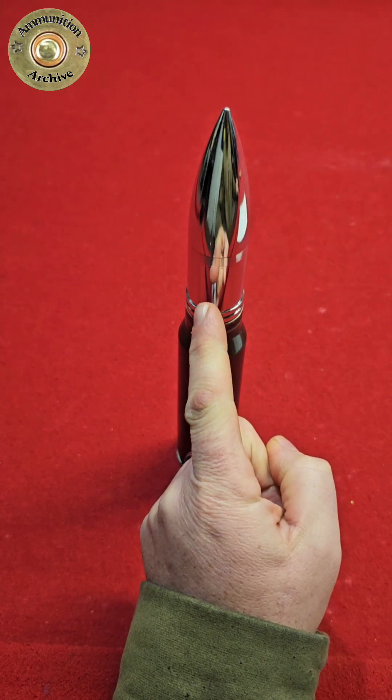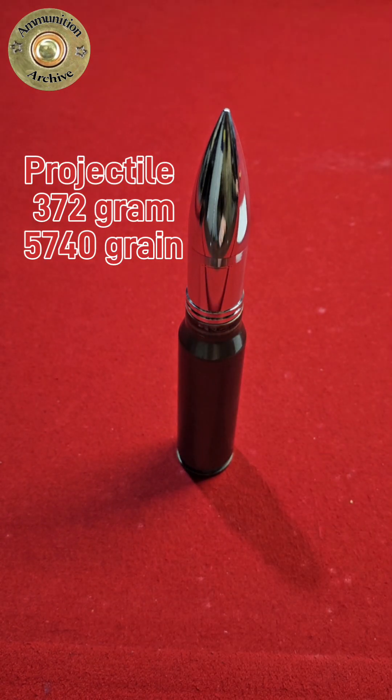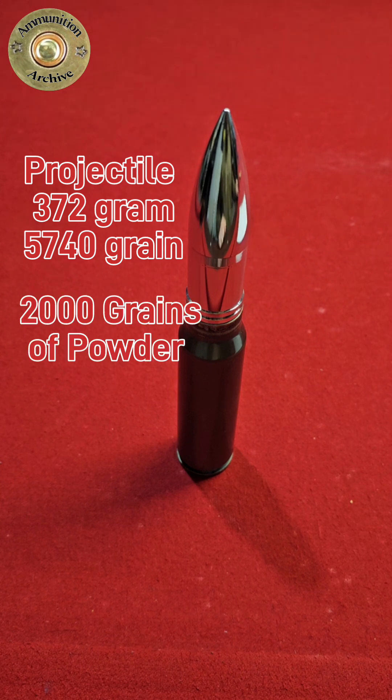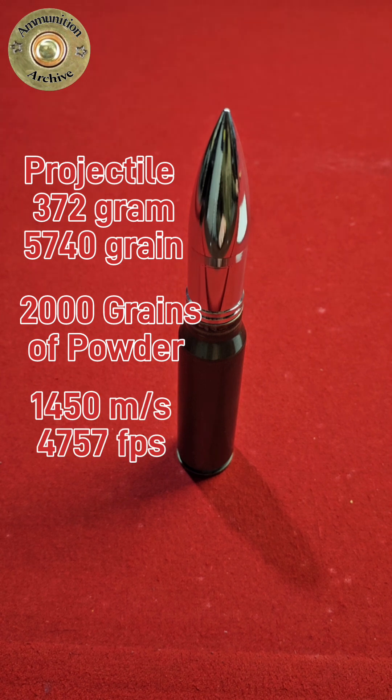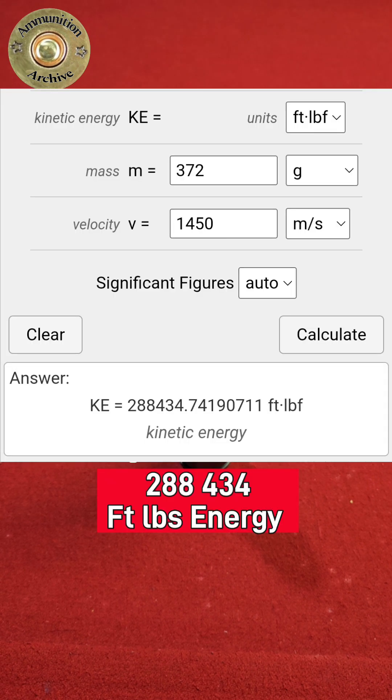The projectile is 372 grams, or 5,740 grains, and with 2,000 grains of powder, it can move at 1,450 meters a second, or 4,757 feet per second. That equates to 288,434 foot-pounds of energy.